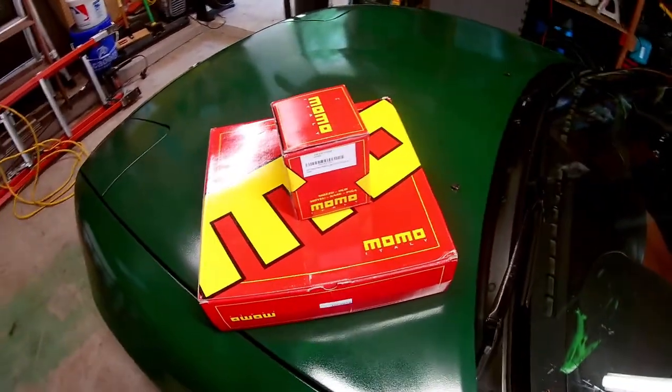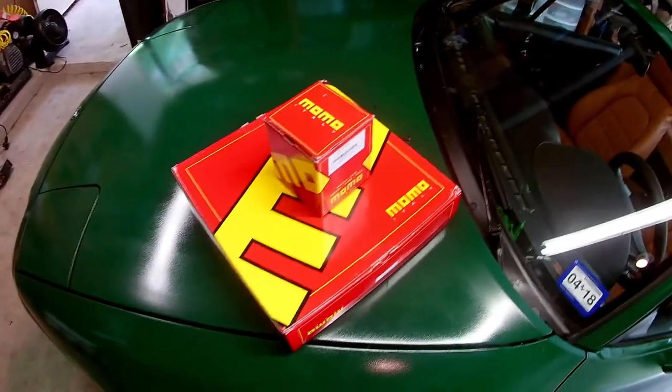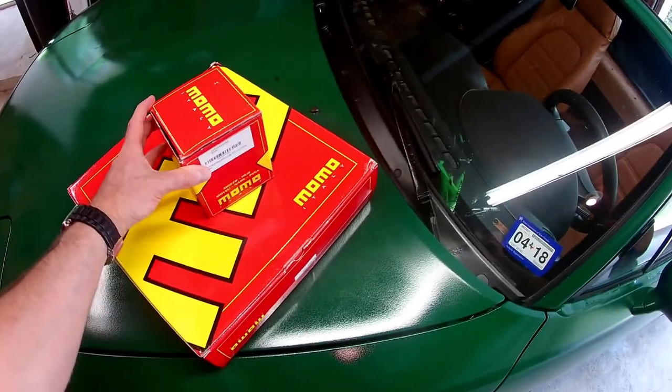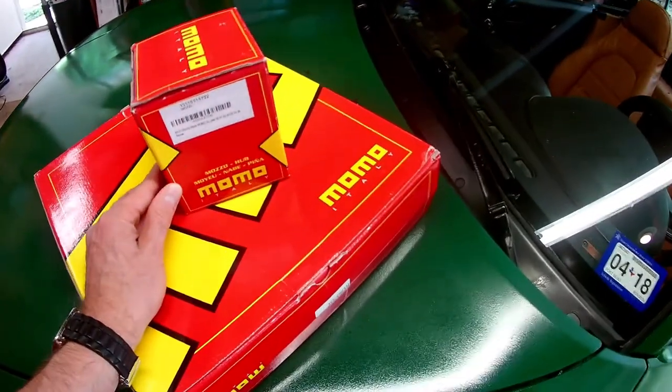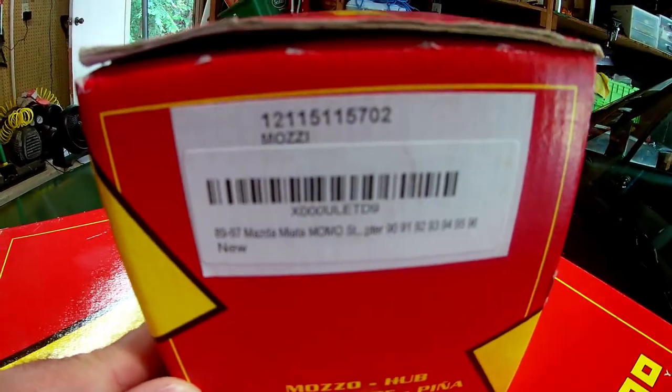How's it going boys and girls? What have we here? We've got a new Momo steering wheel and hub for the Miata. This is the Hub 5702, and this is the steering wheel — it's the Mod 07, 350mm in leather, not suede.